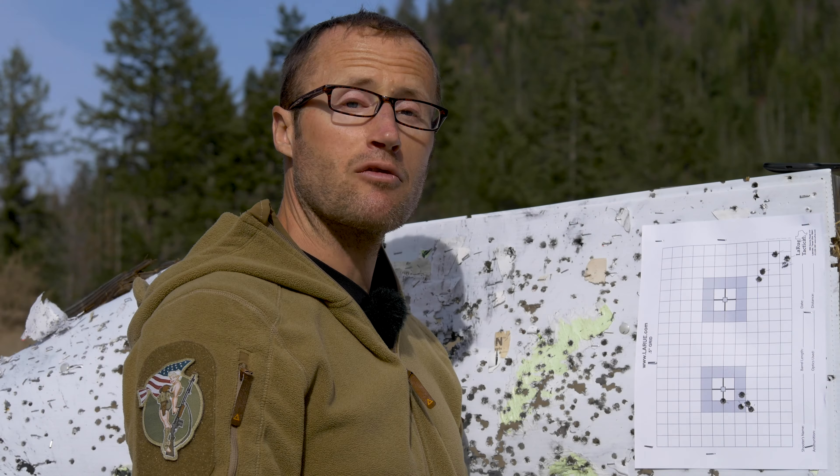Hey everyone, it's Ivan from kitbadger.com, following up with my Howa Oryx 6.5 Grendel. First outing was not so good — pretty poor showing, terrible groups at a hundred yards. I was like, I don't know what's going on.